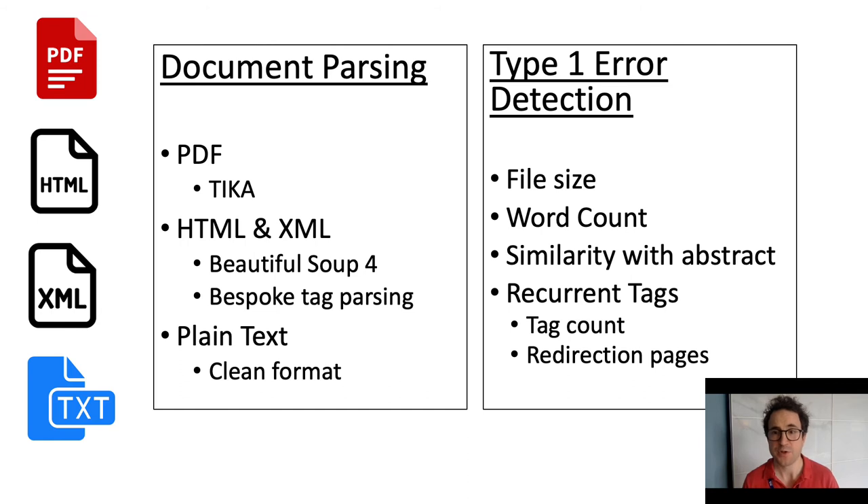The format of each retrieved file is identified and processed accordingly. PDFs are processed using the Tika library, which is a Java wrapper from Apache. HTML and XML are processed using the Python library BeautifulSoup. Parsing aims to extract the body of the article and remove all links, tables, and references. Each candidate file is evaluated for size and word count by comparison of the abstract, and for any blacklist tags indicating a failed request. The parsed text is saved in the data frame and the raw file is stored locally.